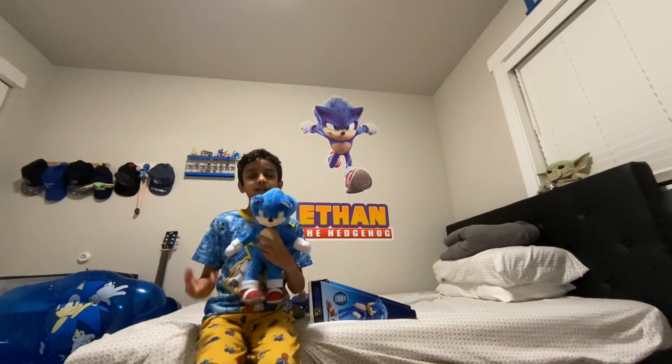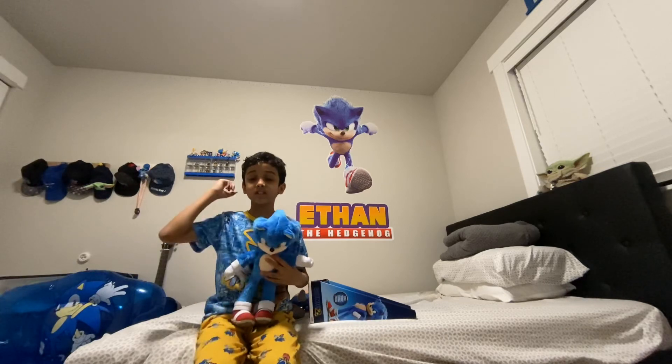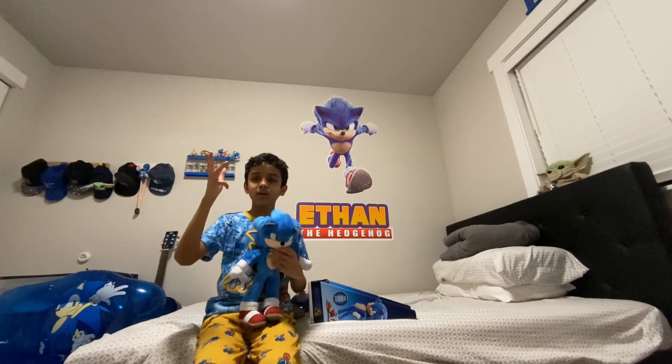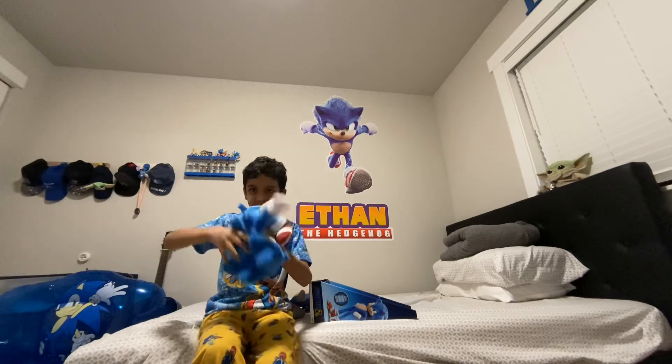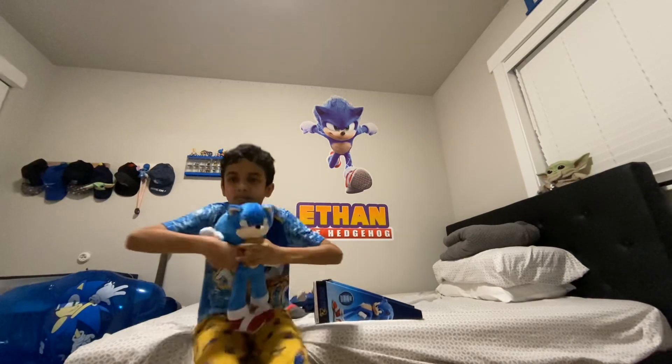That's it! Don't forget to like, share, and subscribe, and I'll see you in the next video. Spin dash — I'll see you in the next video!